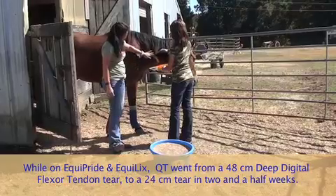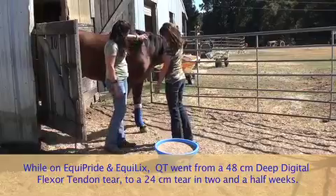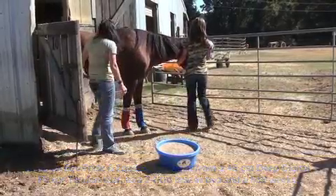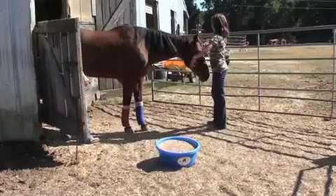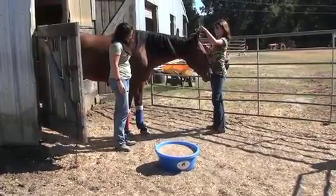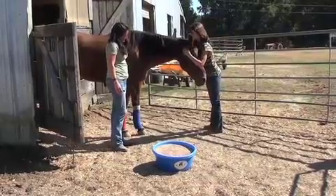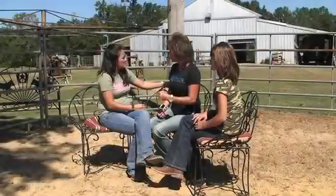By textbook and in the vet world of their knowledge and what they've been taught, that's not supposed to happen. So we've obviously got a lot of blood flow going through there, and she's smart enough to know she needs to be on that lick because she's staying on it very regularly. That's the only thing we can all pinpoint that she's on that's promoting that healing that aggressively and that quickly. It helps her with her water intake.